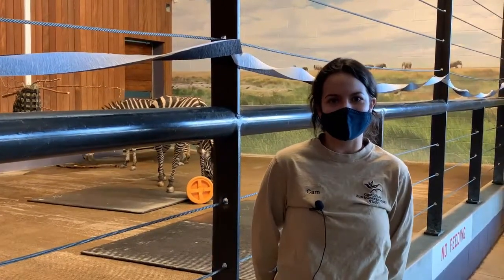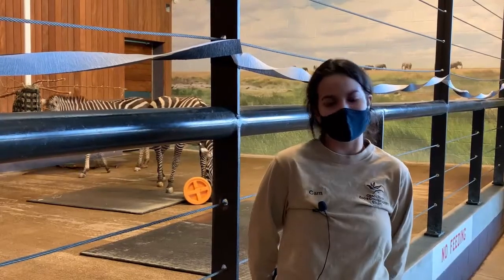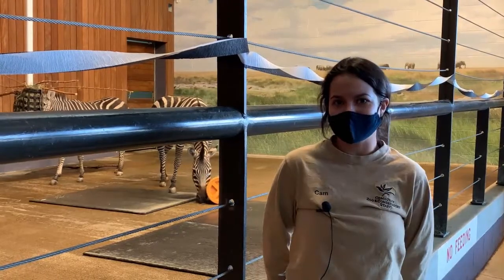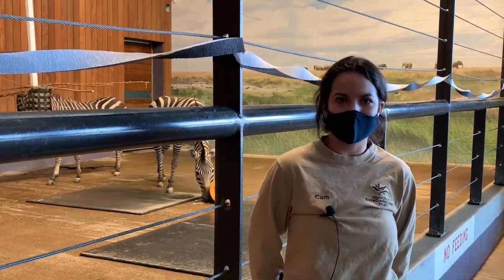Hi and welcome to Como Live, funded by the Legacy Amendment. My name is Cam and I'm one of the hoofstock keepers here at Como Park Zoo and Conservatory, and today I'm here with our zebras celebrating World Zebra Day.